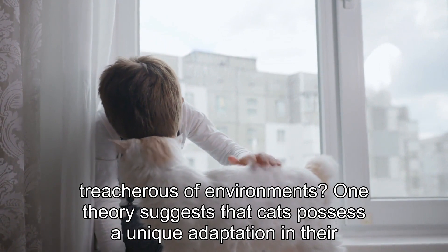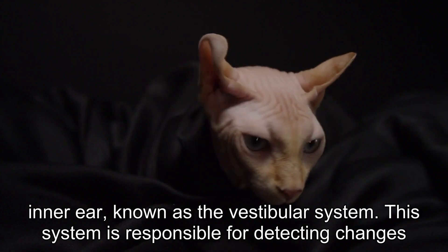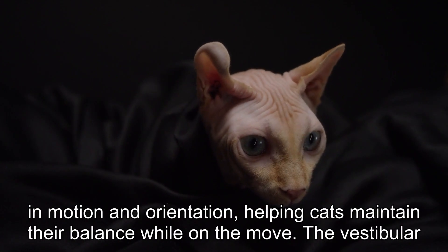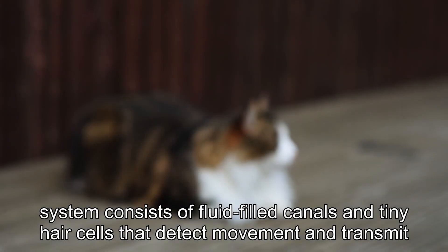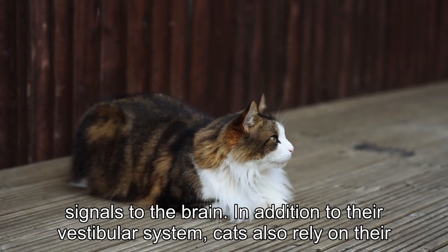One theory suggests that cats possess a unique adaptation in their inner ear, known as the vestibular system. This system is responsible for detecting changes in motion and orientation, helping cats maintain their balance while on the move. The vestibular system consists of fluid-filled canals and tiny hair cells that detect movement and transmit signals to the brain.